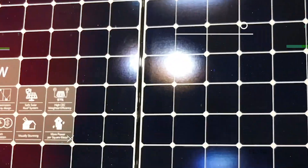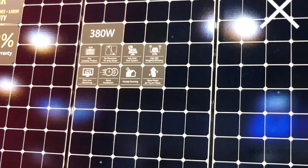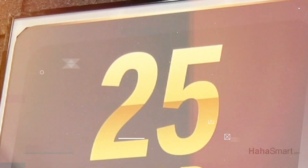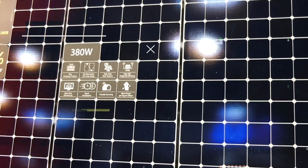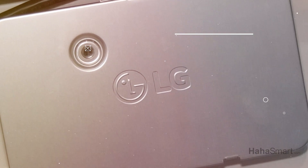Here we have our LG Neon R ACE module which comes up to 380 watts and an efficiency of 22%, which also includes our 25-year product, performance, and labor warranty. What you see here at the front is our traditional DC module, but integrated into the back is our LG manufactured micro-inverter, meaning it's a single product that allows quick installation, with both the micro-inverter and the module coming from LG Electronics.